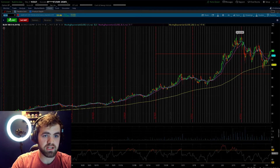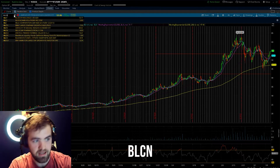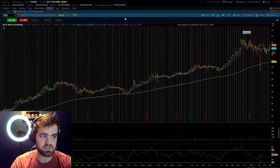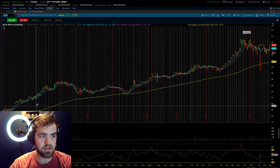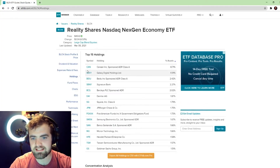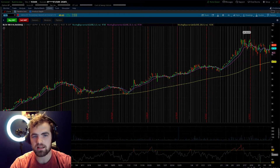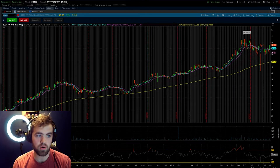The second blockchain ETF I want to talk about is ticker symbol BLCN. You guys can see it has a nice upward trend — it hasn't grown as fast as BLOK, but it's very similar with a nice solid upward trend. Looking at the holdings, they're pretty decent and very similar. The top holding is CAN, then Galaxy Digital Holdings, and a lot of other ones including Square and JP Morgan.